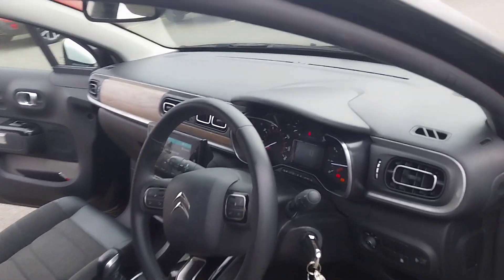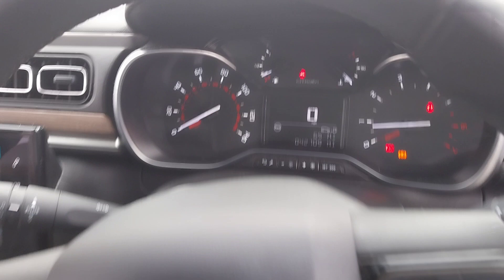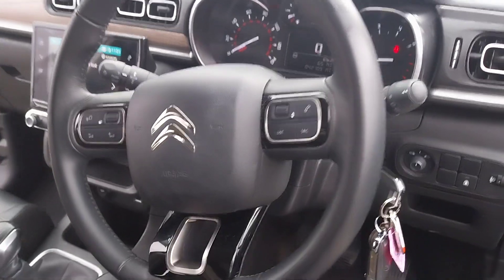Moving round to the driver's side, we also have a small screen there between your dials and your phone controls there on the screen.